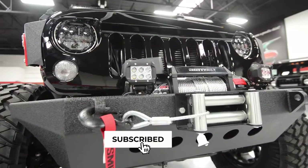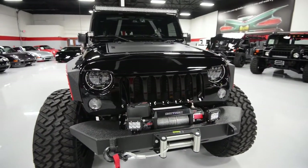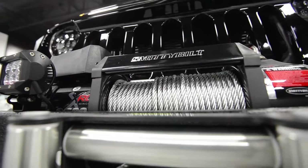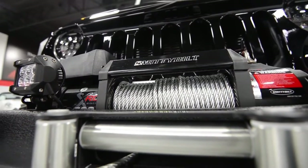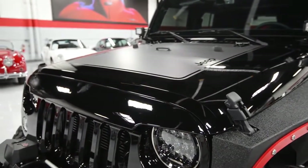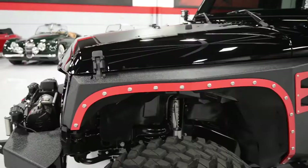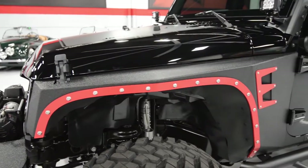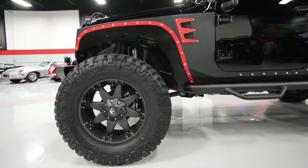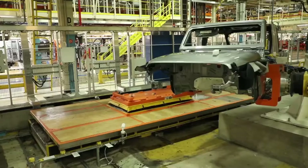Make sure to click the subscribe button and the notification bell to get more updated videos, and let us know in the comments if we missed anything. Now back to our topic: Wrangler Jeeps are sold in over 105 countries, with 204,000 Jeep Wranglers sold through October 2018. The Wrangler is enjoying its best sales year ever, surpassing the record it set back in 2015.